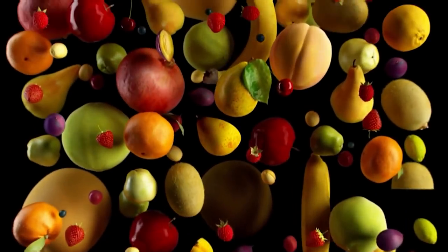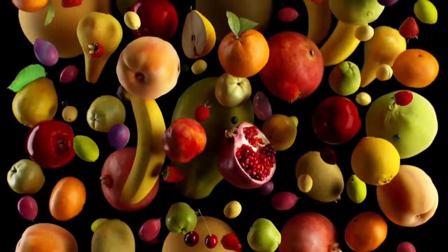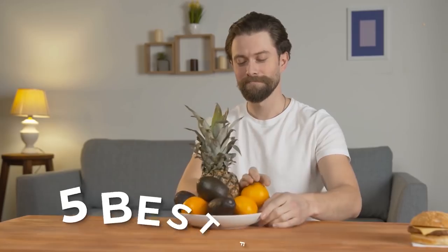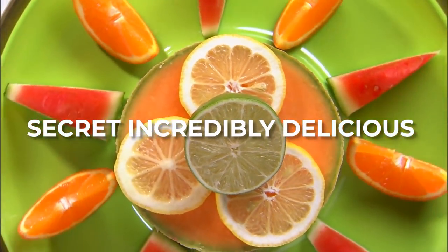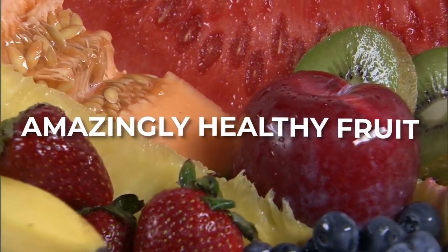Of course not. In fact, any fruit will give you plenty of health benefits. And we're about to break down the 5 best fruits to get onto your plate on a regular basis. We'll also unveil a secret, incredibly delicious, and amazingly healthy fruit which you can make a central part of your diet.